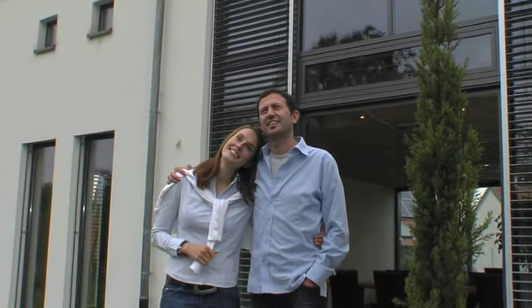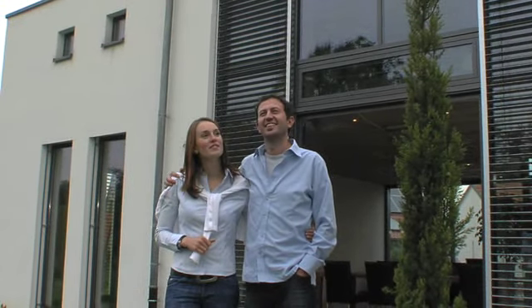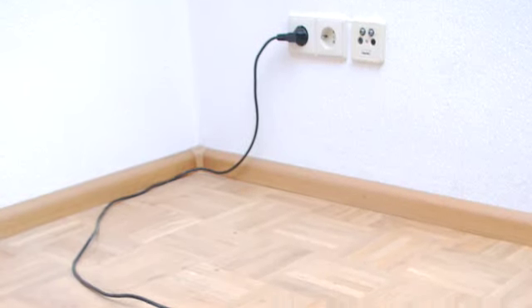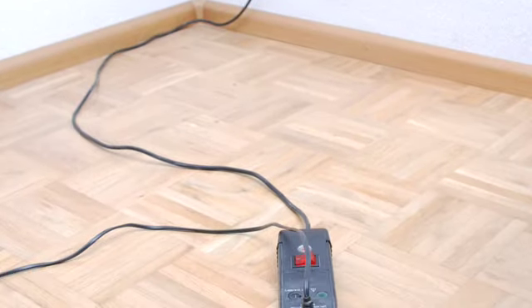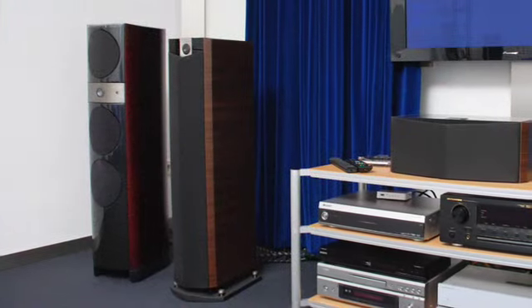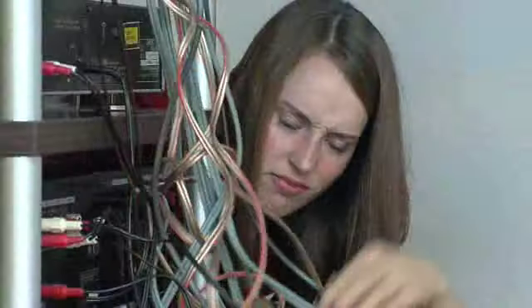You know the feeling — you build, you move in, and then find out that all the electrical connections, sockets and light switches are just where you don't need them. And there it is: cable spaghetti. For example, behind the stereo system. And large loudspeakers impair the ambience of your home.